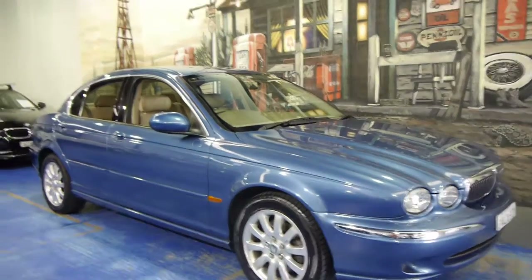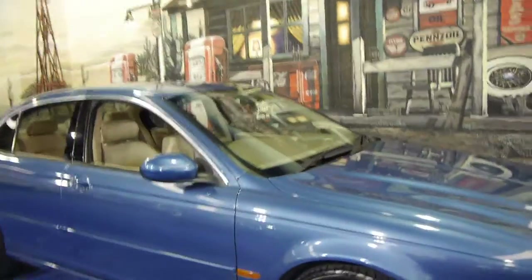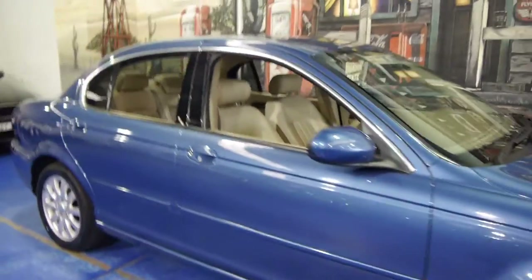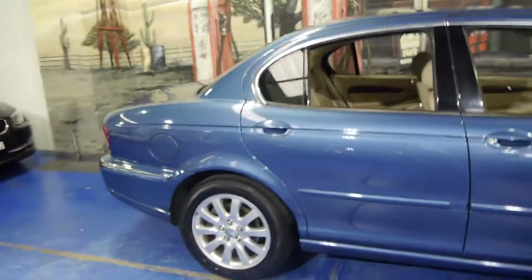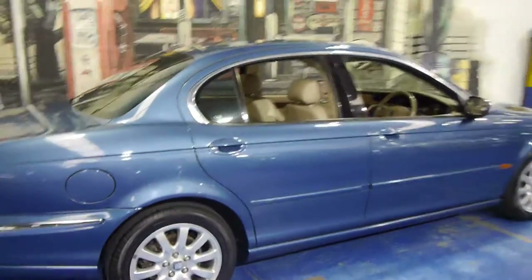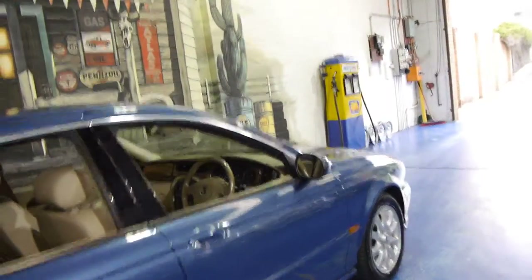Hi and welcome to the Old Timer Centre. My name is Philip Tarrant and today we have for you a 2002 Jaguar X-Type. It's got the two and a half litre six-cylinder engine and it's all-wheel drive. It comes in this beautiful light blue colour with cream leather interior.